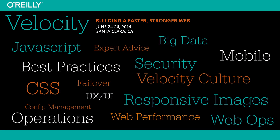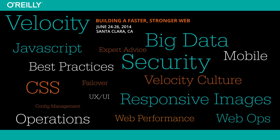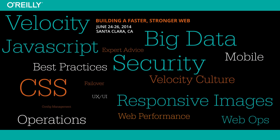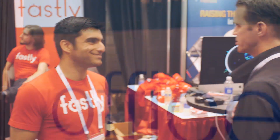Responsive images and big data, security and JavaScript and CSS performance — it seems like there are just all these new technologies coming out. One thing I really like about Velocity is we talk about which of these new technologies can actually be impactful for what you're doing today on a day-to-day basis.